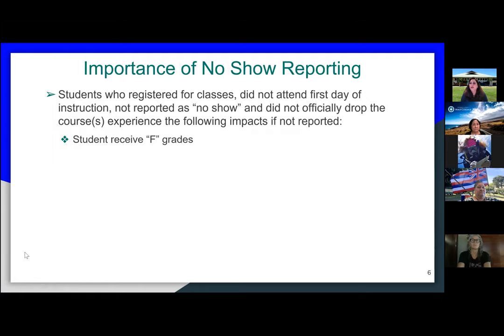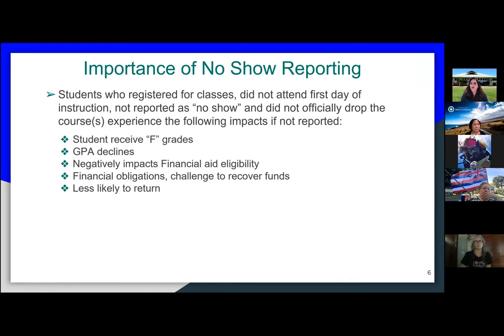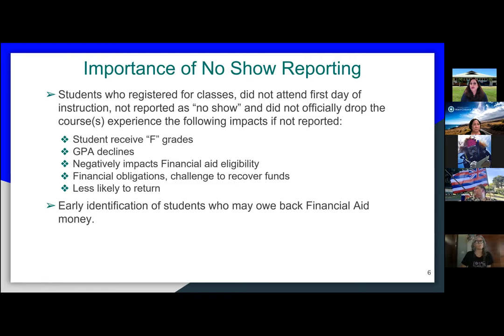Regarding the importance of no-show reporting: you should have received the no-show survey sent out by student success via Starfish. There's some confusion about when to report a student as no-show, especially now that we've moved classes to online delivery. If we don't report the student and they don't show up, at the end of the term you'll have to assign an F grade, which will impact the student's academic record, affecting their GPA and negatively impacting their financial aid ability.